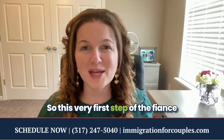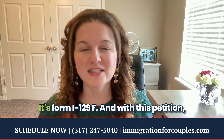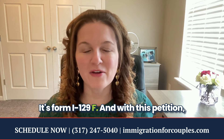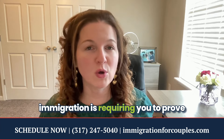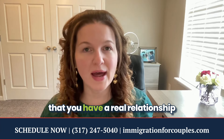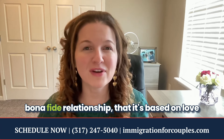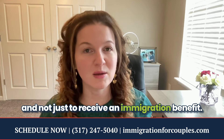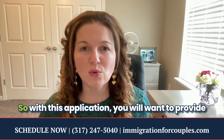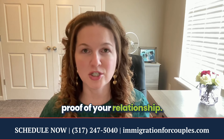The very first step of the fiancé visa process is something called a petition — form I-129F. With this petition, immigration is requiring you to prove that you have a real relationship based on love, that it's a bona fide relationship and not just to receive an immigration benefit. With this application, you will want to provide proof of your relationship.